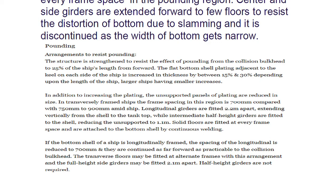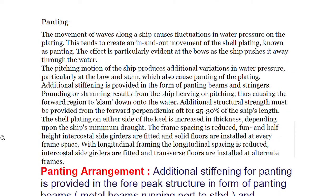Intermediate half-height girders are fitted to the shell, reducing the unsupported span to 1.1 meters. Solid floors are fitted at every frame space and are attached to the bottom shell by continuous welding. If the bottom shell is longitudinally framed, the spacing of the longitudinals is reduced to 700 mm and they are continued as far forward as practicable to the collision bulkhead. The transverse floor may be fitted at alternate frames, with full-height side girders fitted 2.1 meters apart; half-height girders are not required in this arrangement.